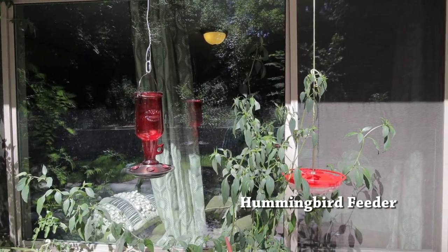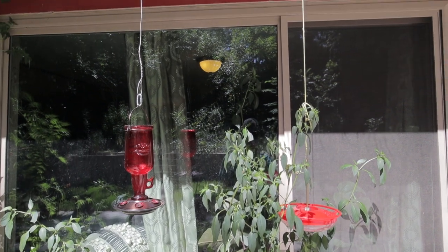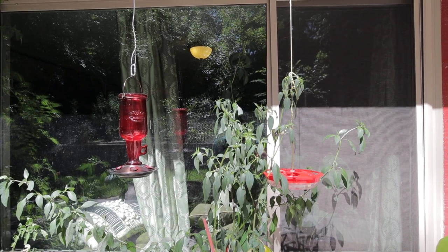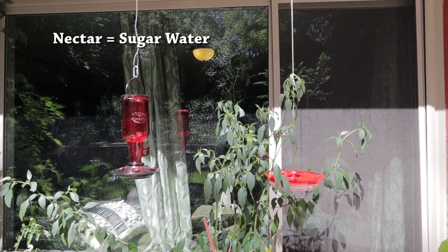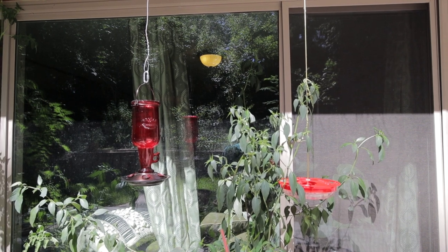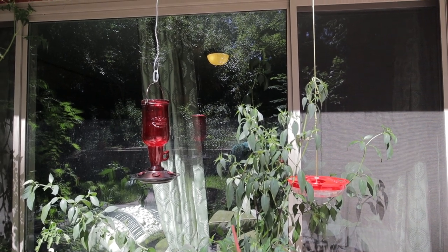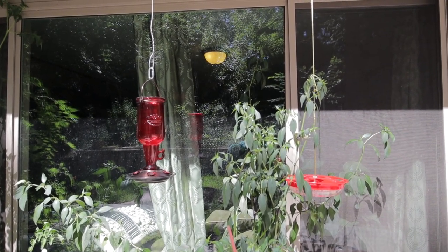You can see the two feeders — they are red in color and they are hanging from the eave of the house. The part underneath the roof is called the eave. I need to replace the liquid inside these hummingbird feeders. The liquid inside is called nectar, and it's basically sugar water. I need to replace it pretty frequently, maybe every three, four, five, or six days, depending on how hot it is, because the nectar, since it contains sugar, can form mold inside the sugar water, which is not good for the hummingbirds.